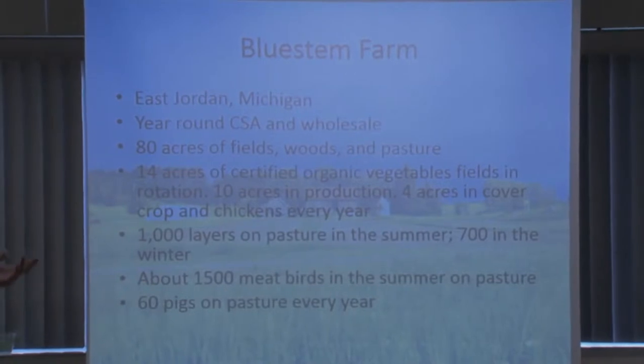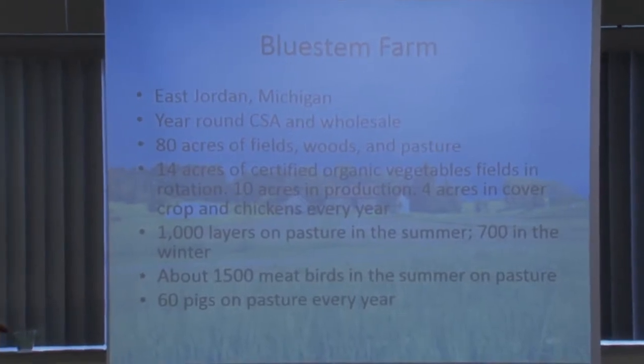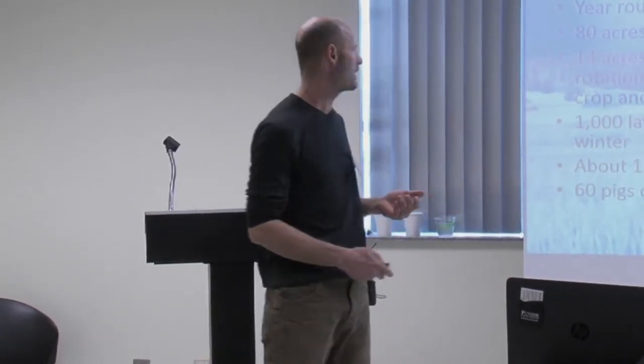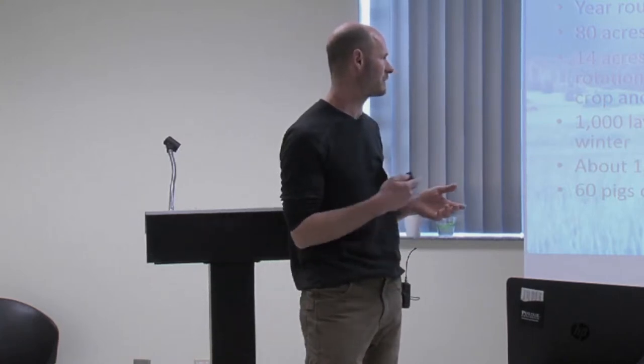We have 80 acres of fields, woods, and pasture. The land is certified organic, and our produce is too, but we do not certify our proteins — mostly because we don't have a really good source for organic grains. We have about 10 acres of vegetables in production.